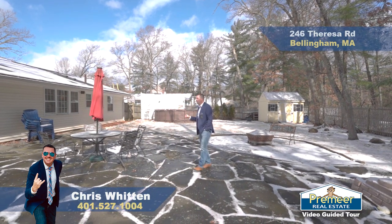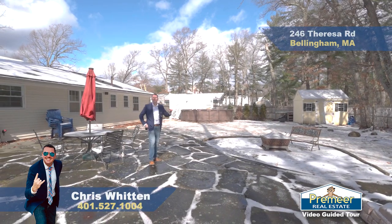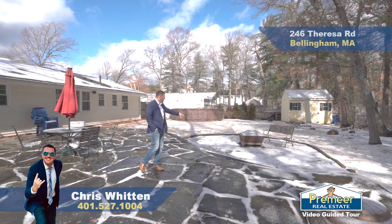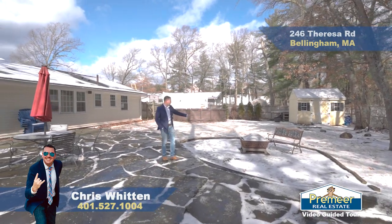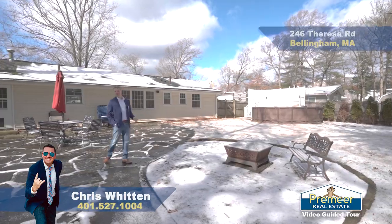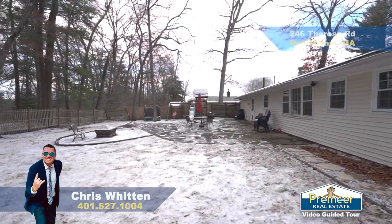The home property sits on 0.26 acres, so just over a quarter of an acre. You can see they actually have a pool area with an above-ground pool — if you don't want it, easily take it down; if you do, you can have some fun this summer. They have a stone patio which I absolutely love, a fire pit for roasting marshmallows when the warmer days come, a shed in the back, and they also have a slide. The backyard is just waiting for you.